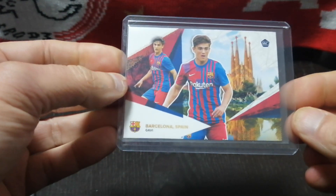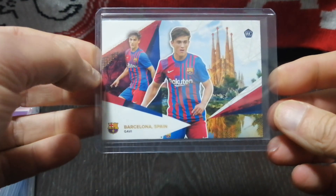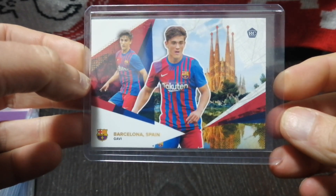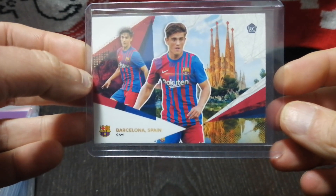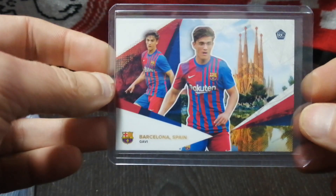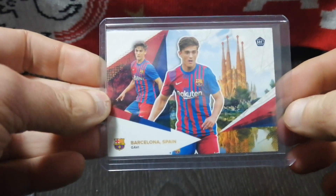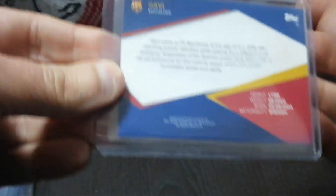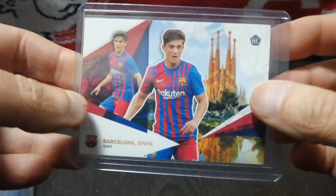Next up, I bought a Gavi. He's a young up-and-comer who gets a lot of hype out of Barcelona. This is a rookie card from the FC Barcelona curated top set. I'm not sure what the full set is going for — maybe $35 or $40. This is the one card I wanted, featuring the Sagrada Familia church in the background. I've been to Barcelona and visited it several times — it's beautiful. I like the rookie logo. This is the only card I wanted in the set, and it cost me $5.